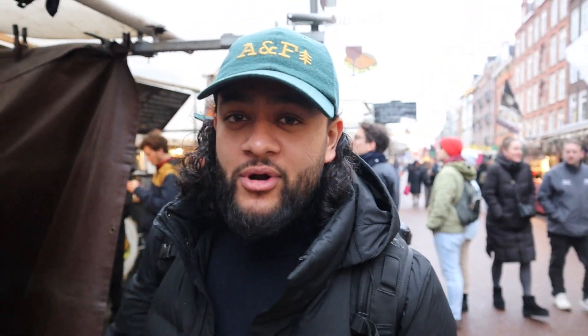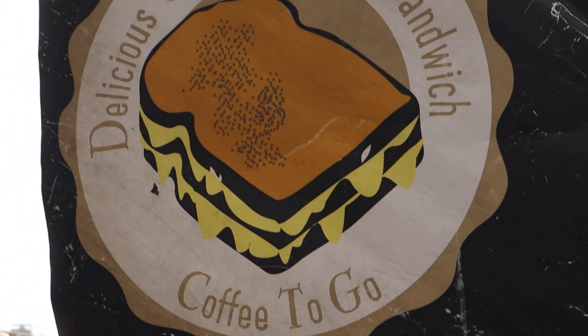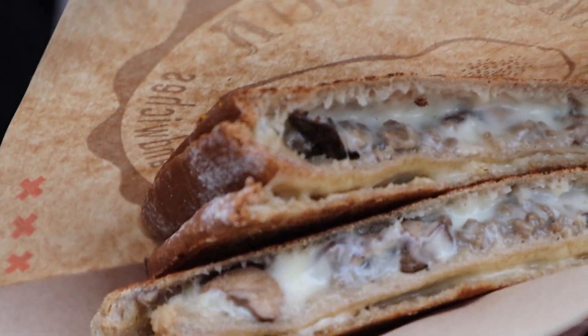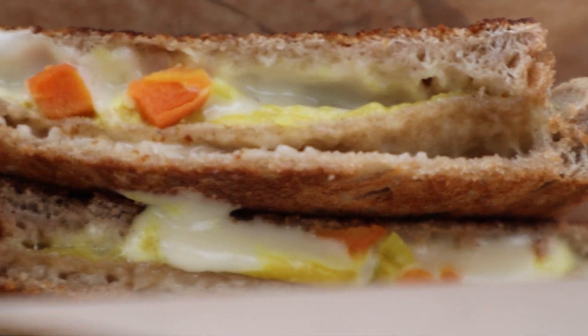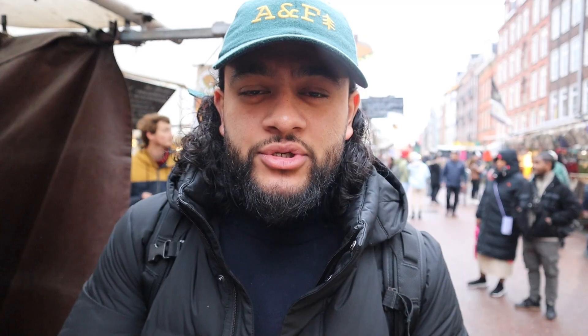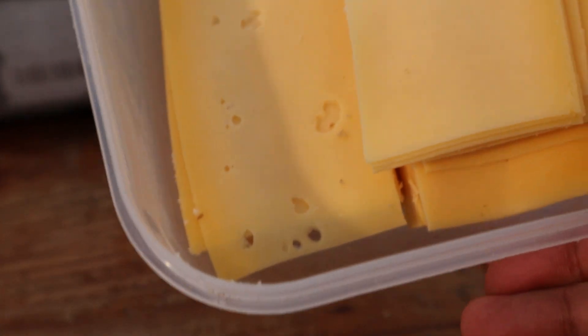The ambition to try proper Dutch cheese has brought us to a toasty joint here in Albert Cuyp market. We've been coming here throughout our stay because all the best food is in this market. We've basically stumbled across this toasty place which uses a variety of different cheeses. So we've got two different toasties here mainly to try the cheese — we've got Gouda cheese and Beamster cheese, two very typically Dutch cheese products and two very good indications of Dutch cheese.